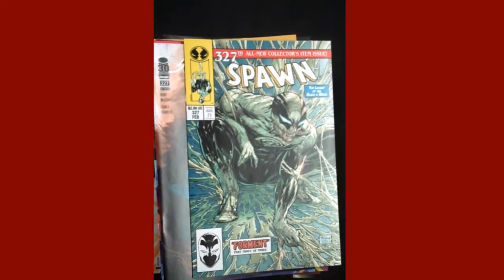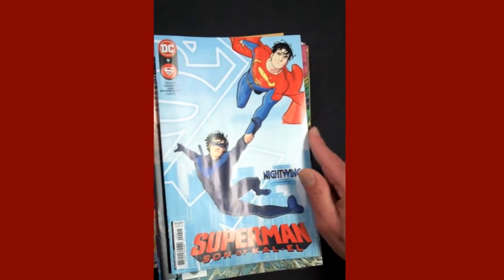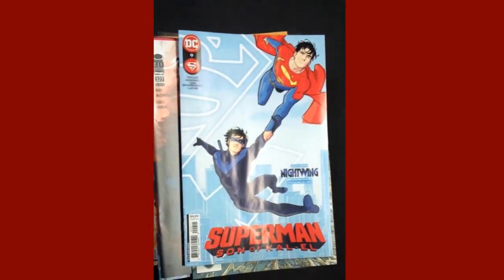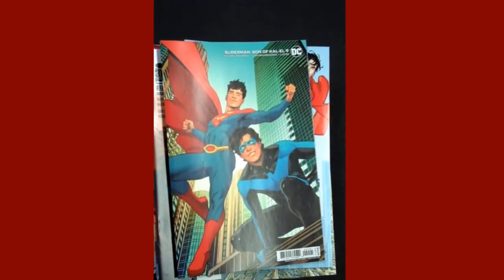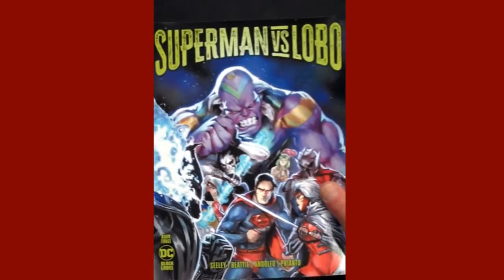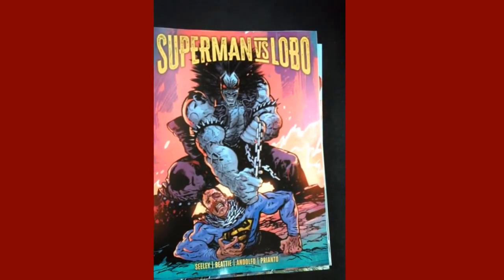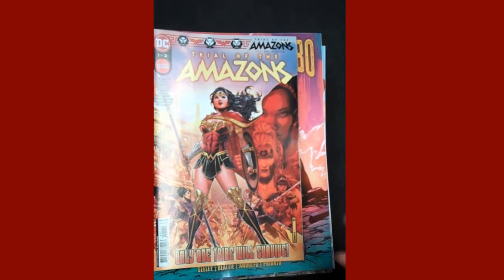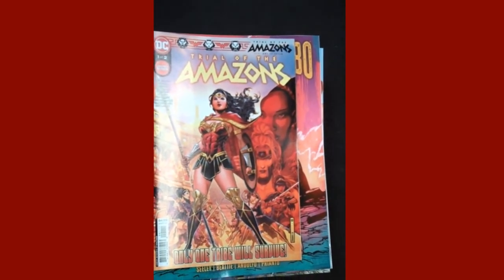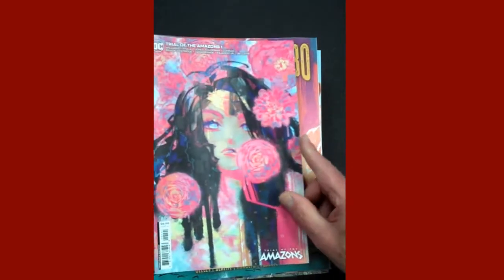Next up from DC, we have Superman: Son of Kal-El Issue 9, and there's the variant cover. Also from DC, Superman vs. Lobo Book 3 — that's the standard cover and there's the variant. Also from DC, Trial of the Amazons Issue 1 out of 2 scheduled, and there's the beautiful variant cover for that.